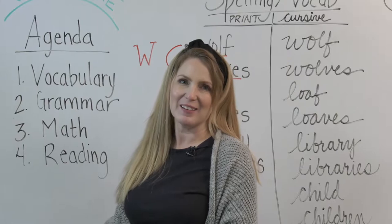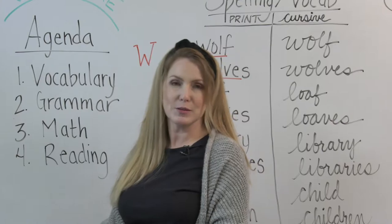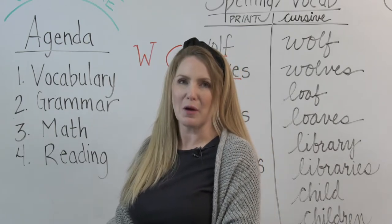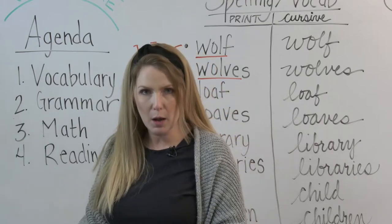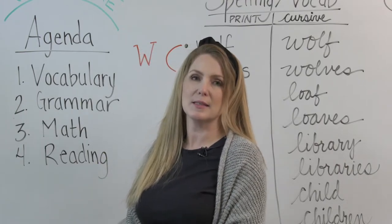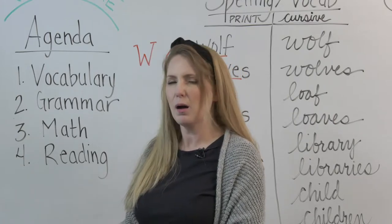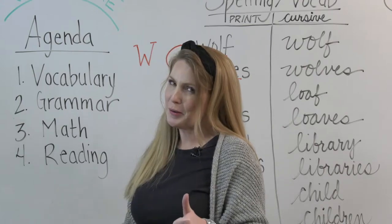Welcome back to week one, day two of Mrs. Lee's online school program. So, if you've made it this far, congratulations — you're already making progress. If for any reason you're having any problems, remember that you can reach me at seelee at davincitree.academy or call me anytime. I'll help you work through those. But if you're here today, I'm assuming you're doing great.